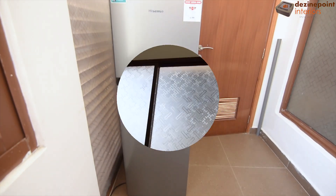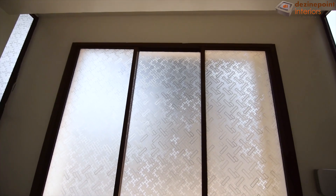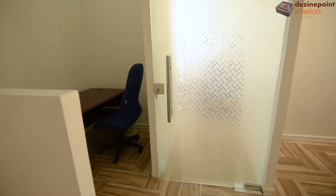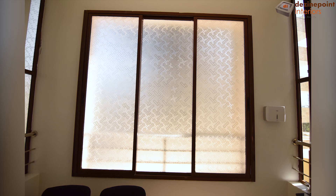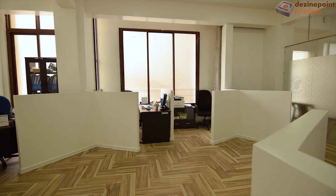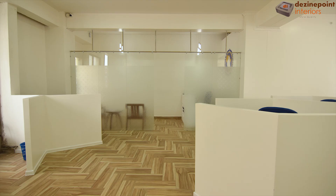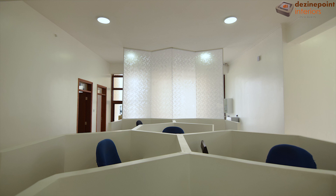To ensure privacy, window films have been installed on all windows and doors throughout the office. These films are designed to block outside views, creating a calm and focused working environment. By obscuring the view from the outside, these films help maintain confidentiality and reduce distractions, contributing to a more productive workspace.